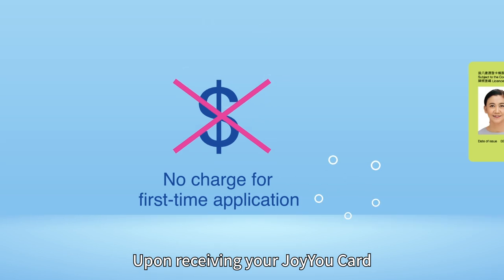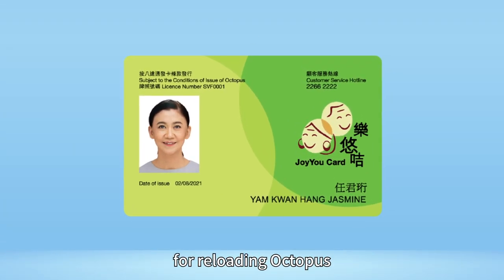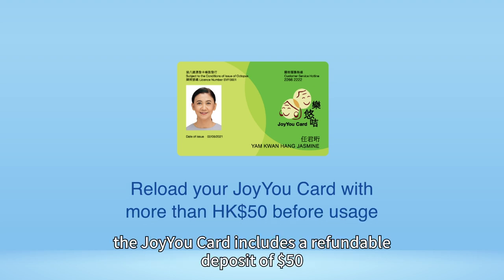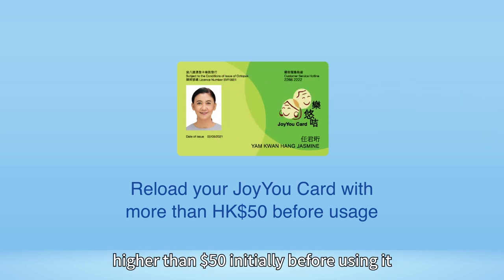Upon receiving your JoyuCard, please reload it at the existing designated locations for reloading Octopus. Same as the standard Octopus, the JoyuCard includes a refundable deposit of $50. Therefore, please reload it with an amount higher than $50 initially before using it.